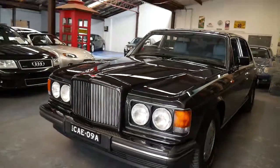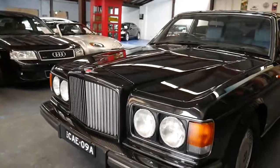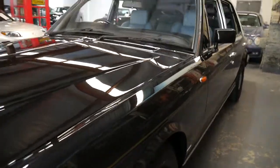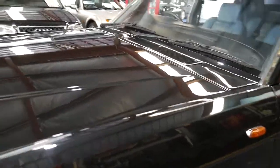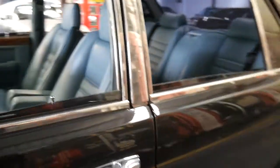Well ladies and gents, it's a real honour to present a Bentley Turbo R from 1987 in metallic black with pale blue leather. The car has only travelled just over a hundred and fifteen thousand kilometres from new and it is in exceptionally good condition both inside and out.